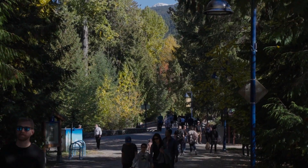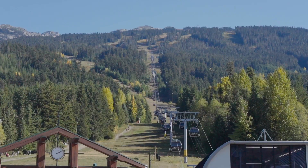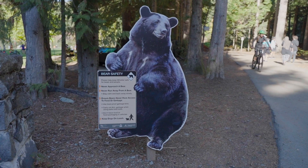But one thing is certain: Canada has some of the world's most beautiful landscapes. We were exhausted after a long day of sightseeing and driving, so we called it an early night.